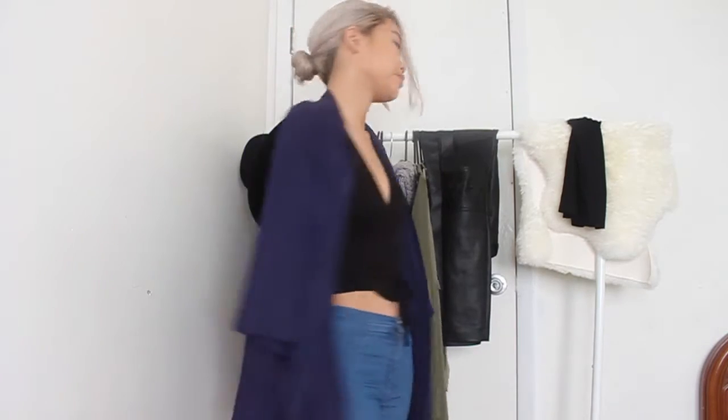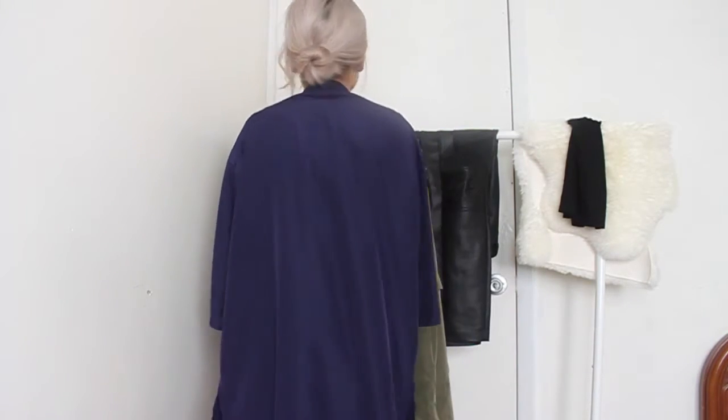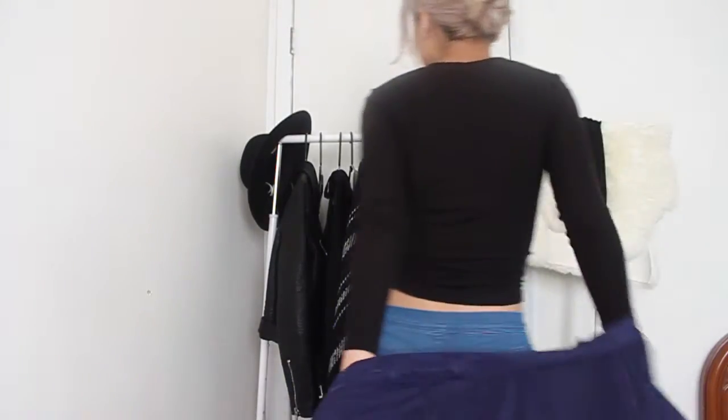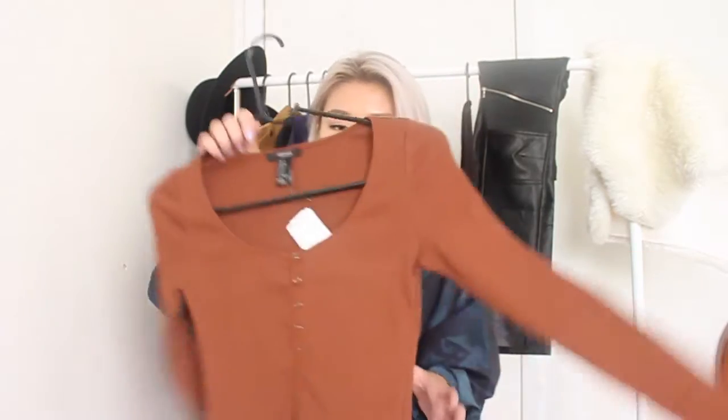This is just a little kimono type thing from American Apparel that you can throw on if it gets a little chilly. The weather is still bipolar — some days it's chilly and other days it's pretty hot. It was 50% off, which was a great deal.